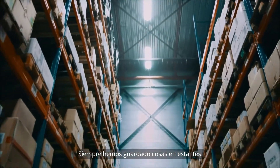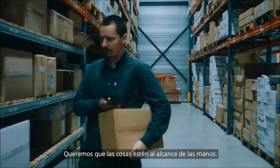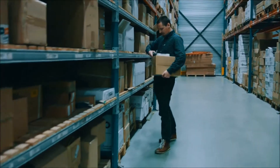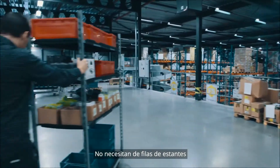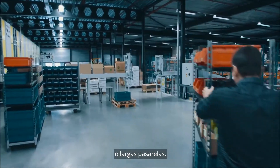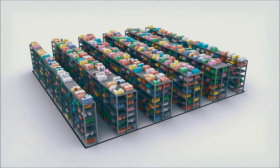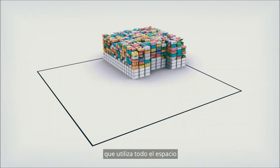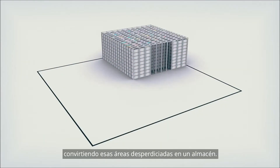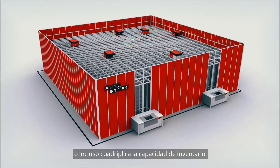We have stored things in shelves forever — it's natural to us, we want things within arm's reach. Robots, on the other hand, shouldn't have to. They shouldn't need rows of shelves or long walkways. So why waste time on shelf-based solutions when AutoStore is here? AutoStore is a cube-based system making use of all space for proper warehousing — turn that wasteful air into storage and double, triple, or even quadruple the inventory capacity.